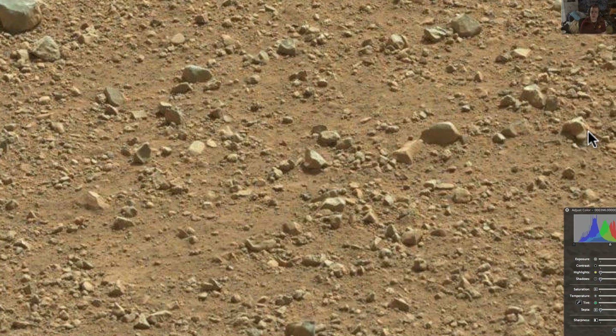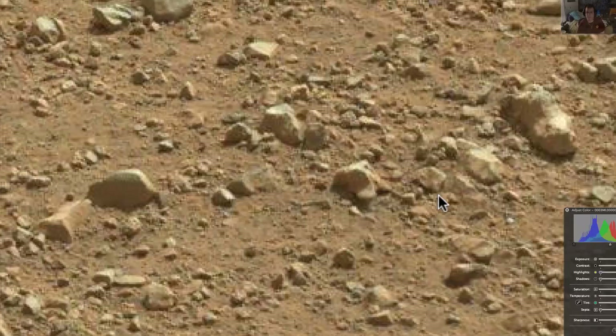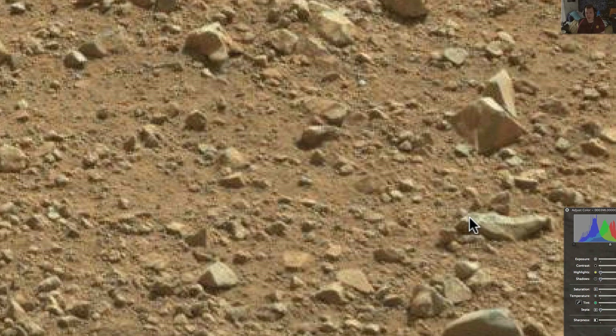Oh, look at this rock over here. That's very interesting. Everything on here is very interesting to me. Let's see what we've got over here. Okay, look at these right here — these all look to be shaped. They were all flattened out on top. Look at that, how it looks like it was flattened out on top and maybe even drawn on.